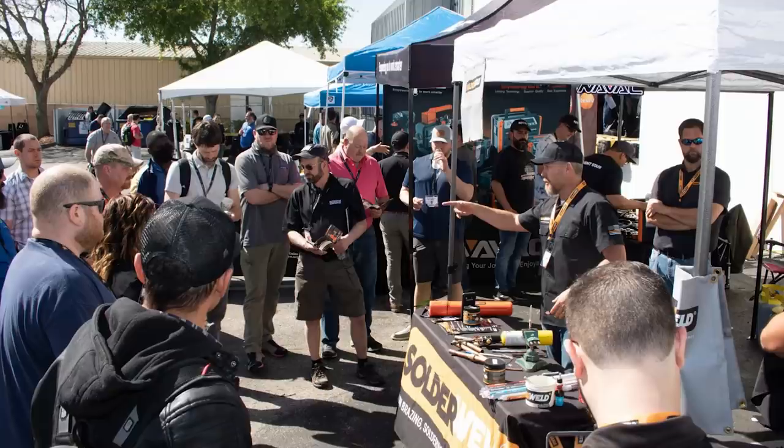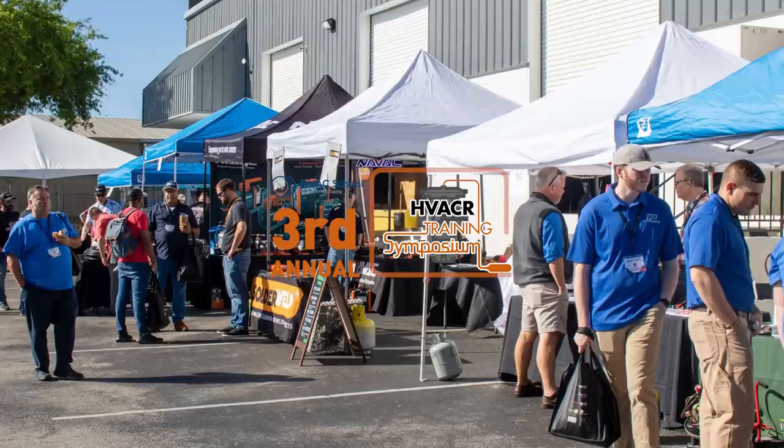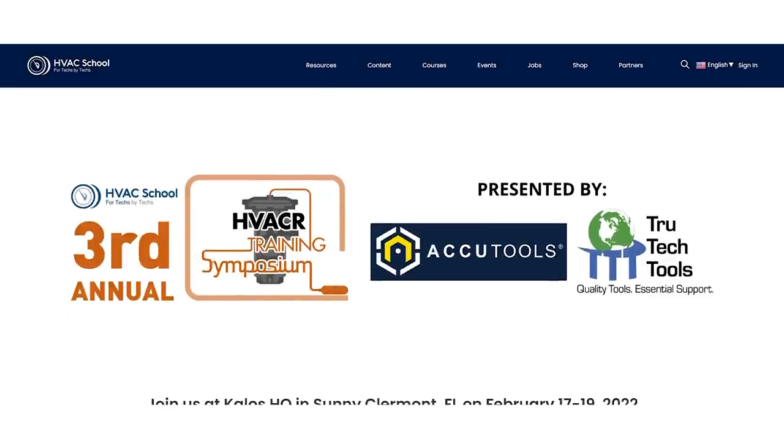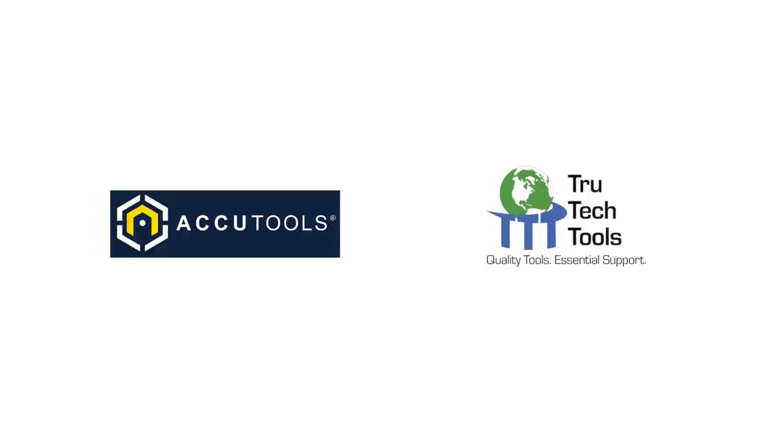Hey, thanks for watching this video. This is one class from the 2022 HVACR Symposium in Claremont, Florida. We have the symposium every year, so to find out more information on upcoming events, go to hvacrschool.com/symposium. Big thanks to our sponsors for this event, AccuTools and True Tech Tools — the two title sponsors that made the event possible.